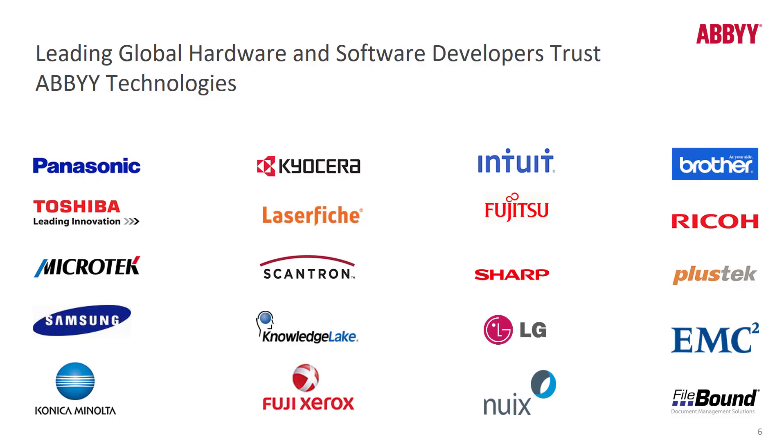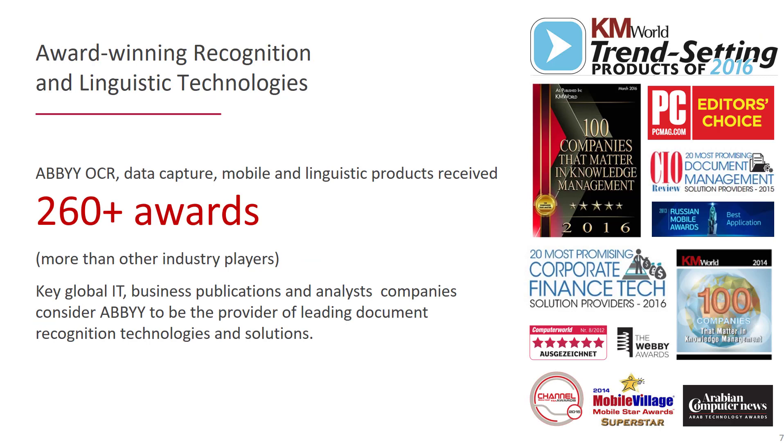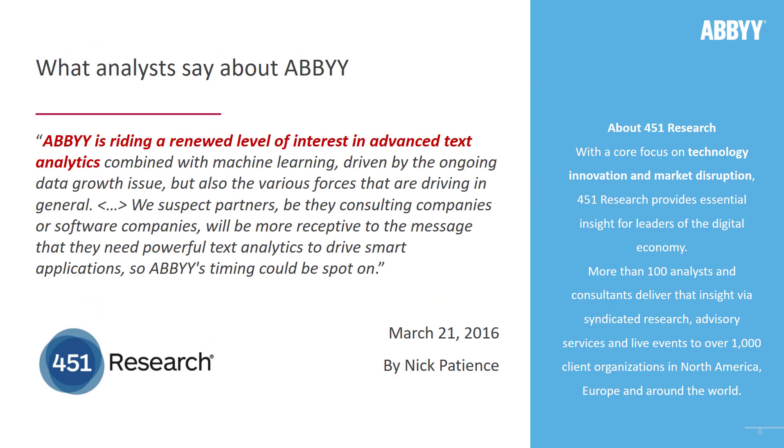We have a lot of partners. For a complete list, contact your ABBYY Sales Manager. Similarly, we have won over 260 awards. For a complete list, contact your ABBYY Sales Manager, or you can visit abbyy.com to learn more about what people are saying about ABBYY.